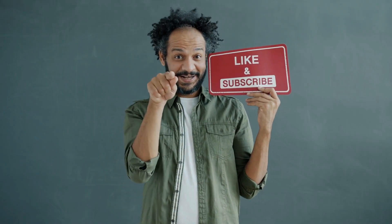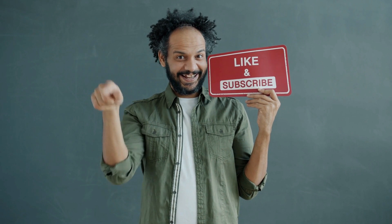Before we continue, give us a like and subscribe to our channel. That way YouTube can push this to more viewers.